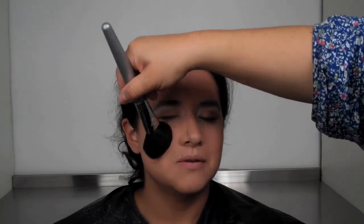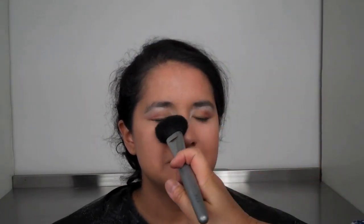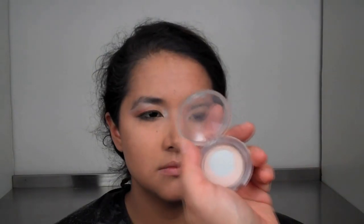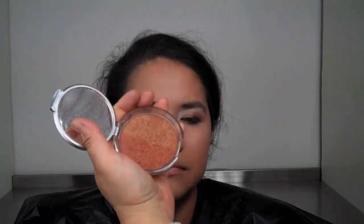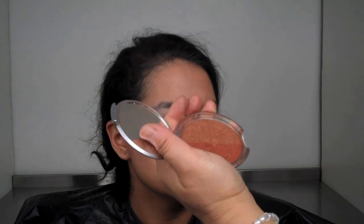I'm taking my powder brush and dusting off that extra fallout powder, making sure the whole face is nicely cleaned and not have too much powder sitting around her face. You want everything to look really matte and smooth. Then I'm taking a highlighting powder called Luminescent — just a shimmer highlight powder — and going along the top of her cheekbone and along the temple.